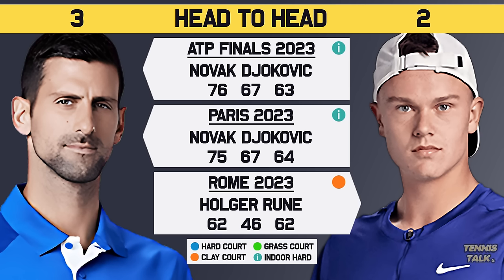These guys have played five times before, with Djokovic leading 3-2 in their head-to-head, having won their last two matches both last year — one at the ATP Finals and one in Paris. However, Runa did win their match on the clay earlier in that season and does have that confidence to beat Djokovic at these kinds of events.